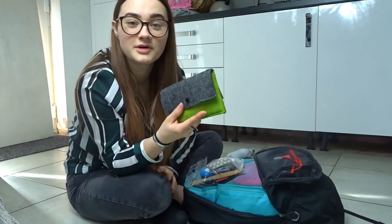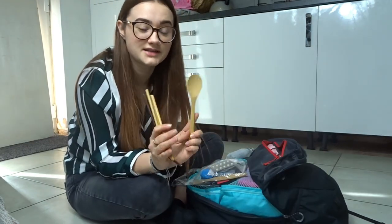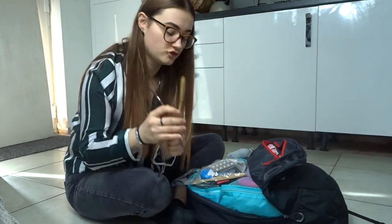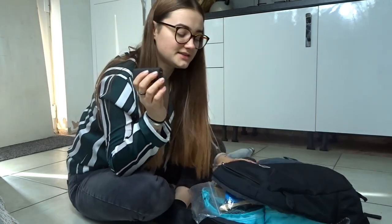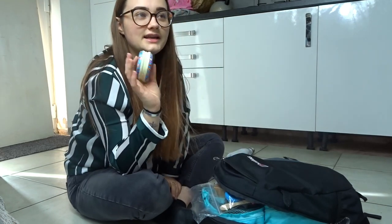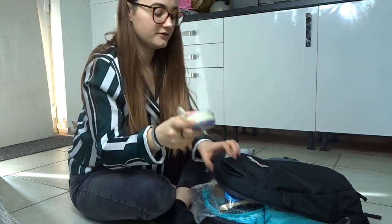So that's all my toiletries in this bag. I then have my purse and my passport. The next thing I'm packing is my cutlery set — I've got a spoon, knife, fork, and straw. I take a portable charger with me just in case I lose battery on my phone or any of my technology, and in here I have spare batteries for my camera, another memory card, and my earphones. I then have an adapter and I keep a spare hairband in there as well.